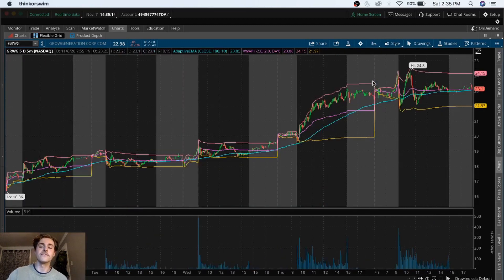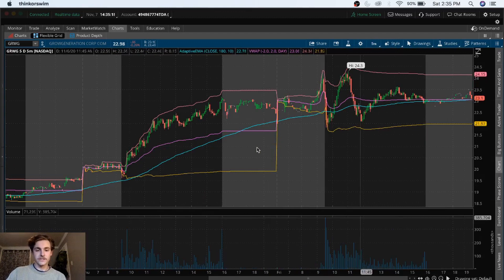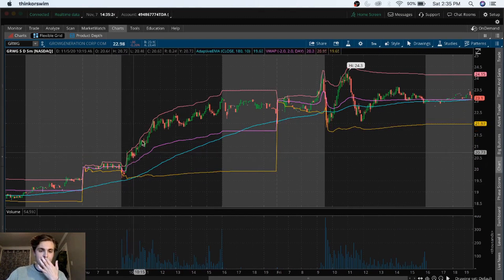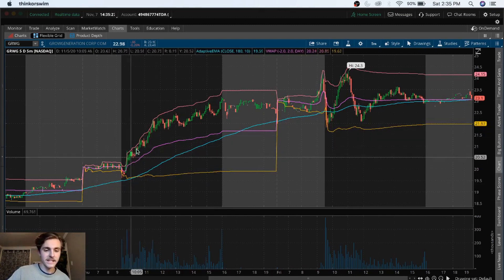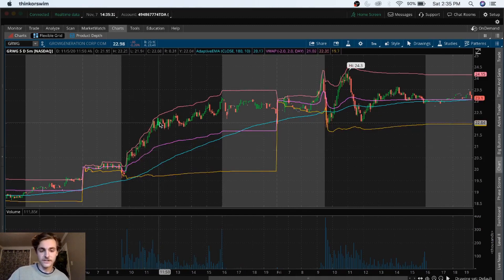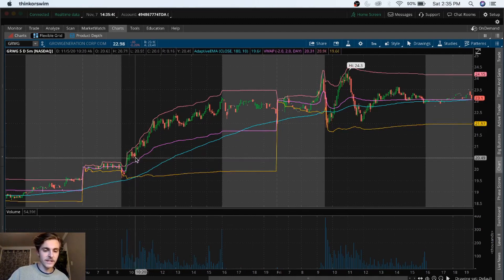Let's hop into the five-day five-minute chart for this. As you guys can see, they gapped up overnight again from Wednesday into Thursday, and they continue to trade above the VWAP on Thursday. A super strong indicator is when the VWAP and the EMA are beneath where the stock's currently trading. So that's a great time to take positions right around this little spike in the morning.